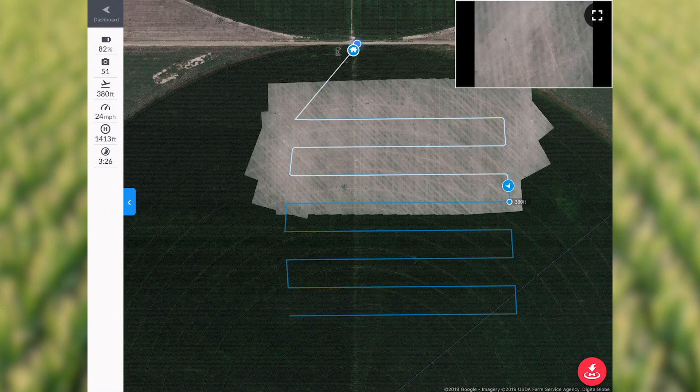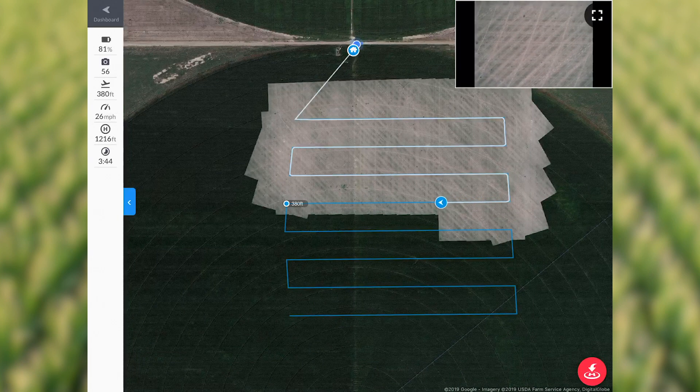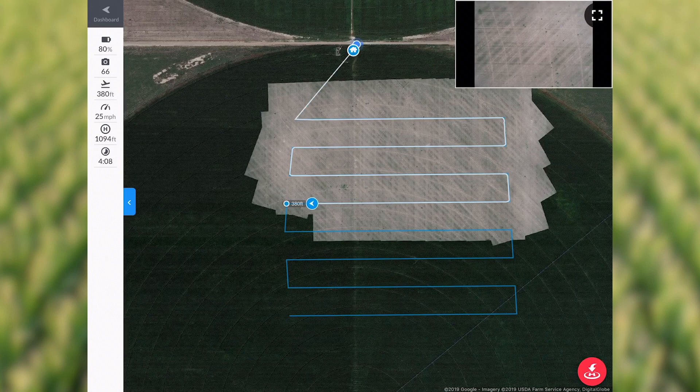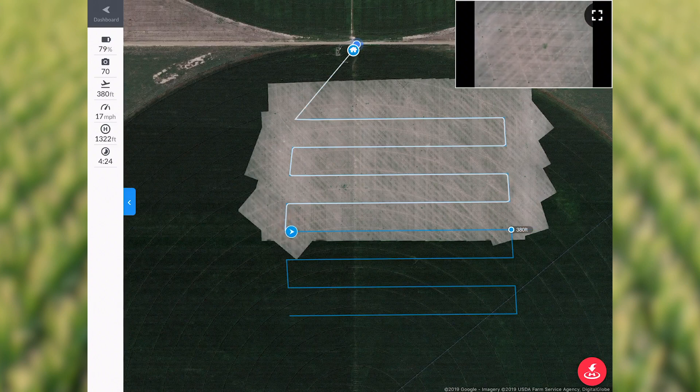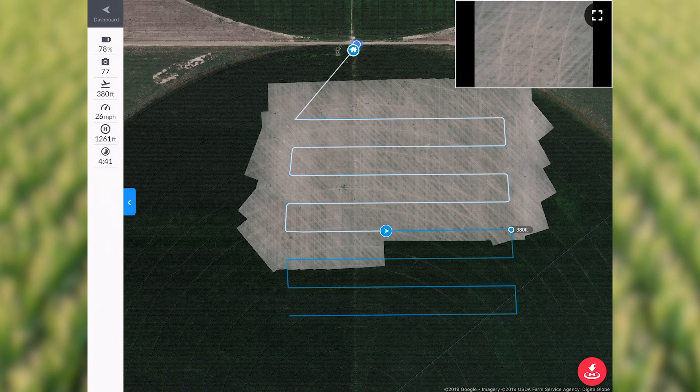Anything we can do to preserve yield early is going to help the grower. All throughout the year there are a lot of things we can use this drone for. Right now we're doing stand counts and some crop health monitoring. Later in the season, this area is prone to hailstorms and thunderstorms with a lot of wind — that's almost a habitual thing around here. If we get some hail or green snap, we could fly this drone to see where it's worst and make management decisions based on what we find.